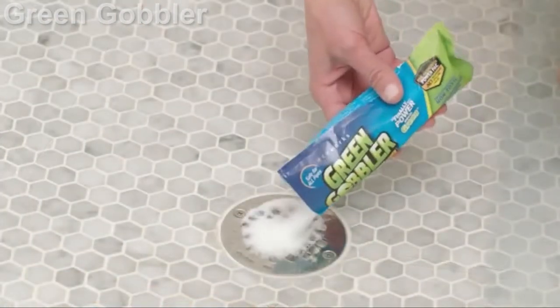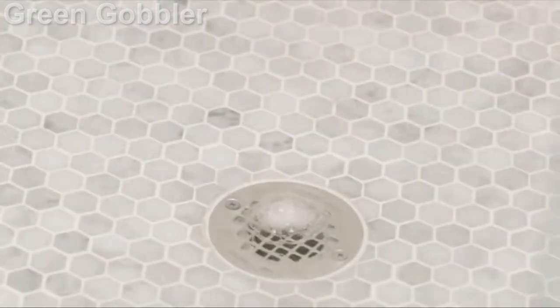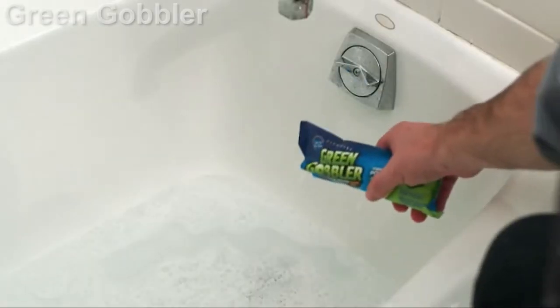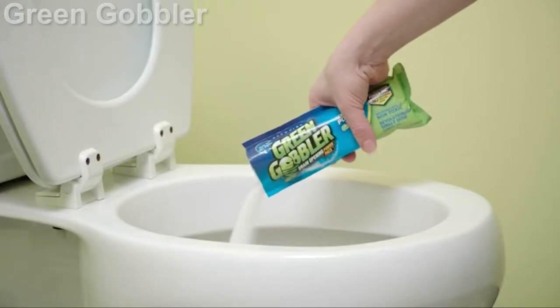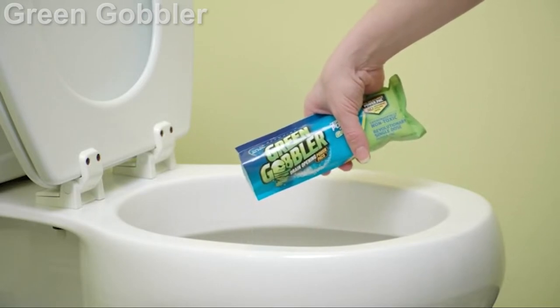In this comparison of Green Gobbler vs Drano, I break down the key differences between these drain cleaning brands. You'll learn how they compare in terms of effectiveness based on real testing, ingredients, product options, price, and more. So if you're dealing with a clogged drain and need a solution right now, this comparison video is for you.